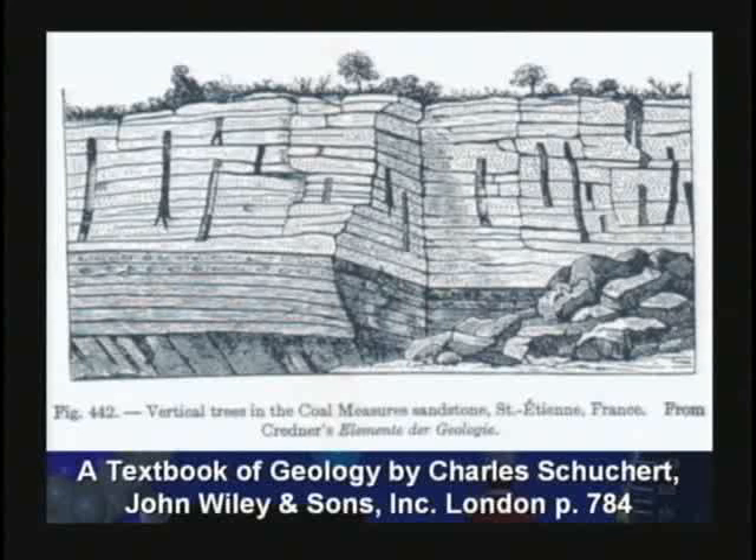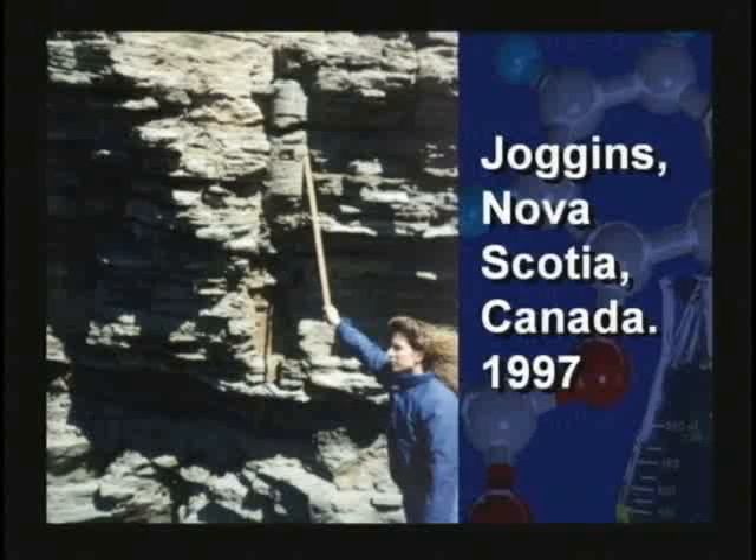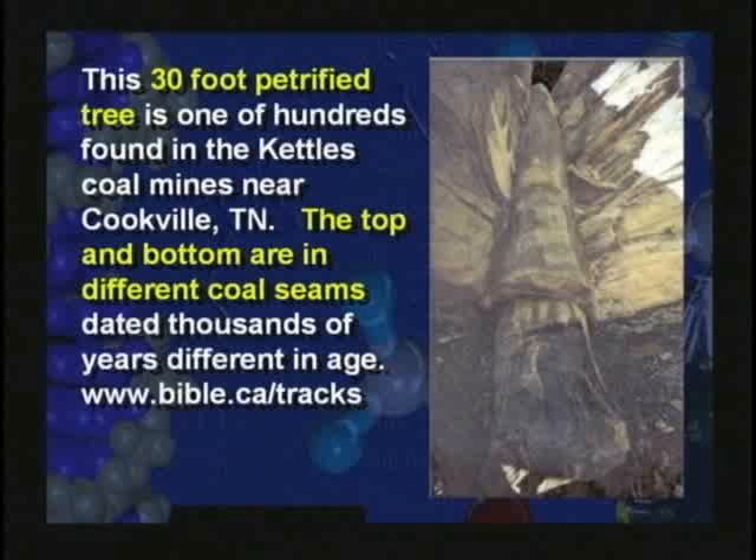All over the world, petrified trees are found standing up, connecting these rock layers. A petrified tree connecting a bunch of layers can't be millions of years difference in the age of those layers.